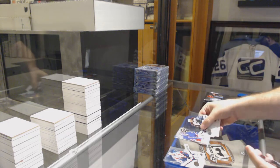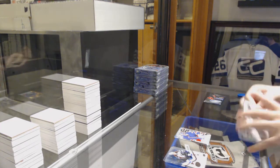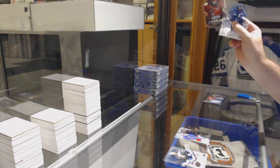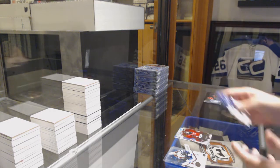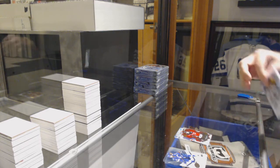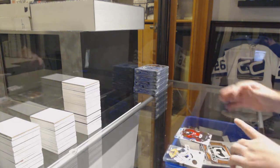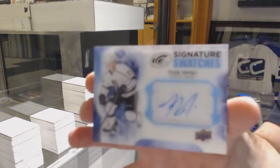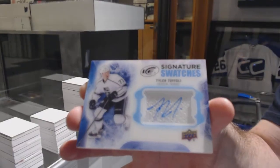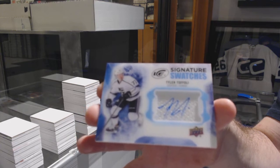Sub-Zero Lungfist for the Rangers. Lawson Crouse, $6.99 for the Coyotes. And we got a Thickey for the L.A. Kings Signature Swatches, Tyler Toffoli. Sig Swatches Toffoli.